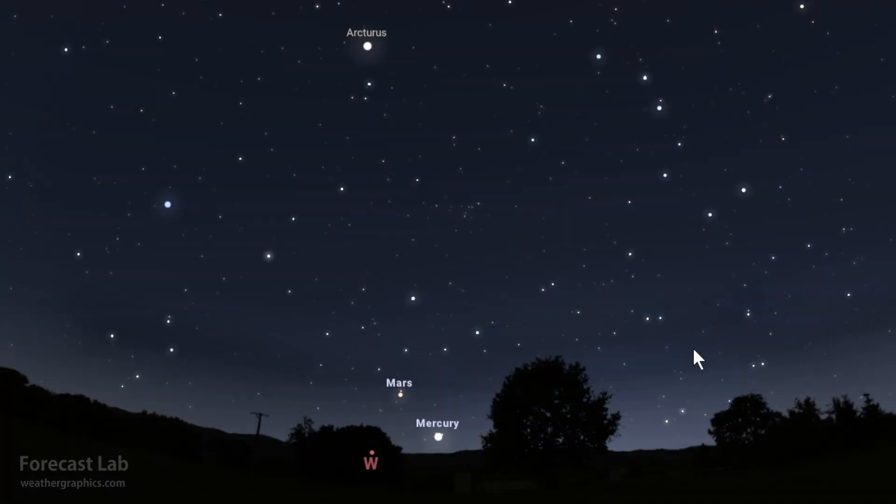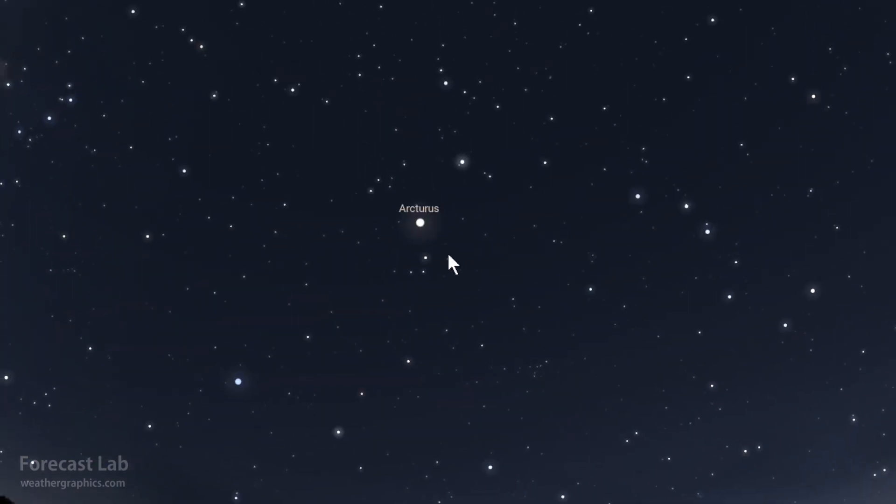Looking at the western horizon around sunset, Mercury is very low on the horizon and Mars just above that. Mars definitely appears slightly reddish when you see it in the sky. And up to the west is Arcturus — a very bright star, one of the brighter ones along with Vega and Sirius. It's 37 light-years away, a red giant 25 times as big as the sun and 170 times as bright.